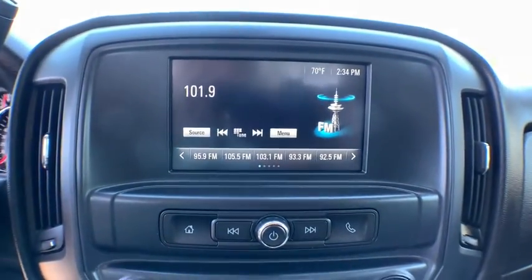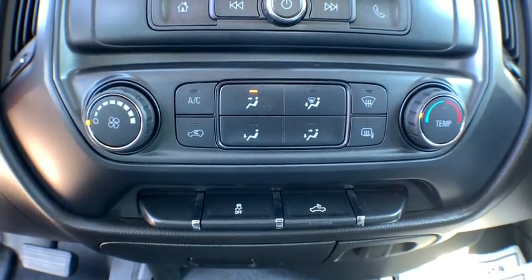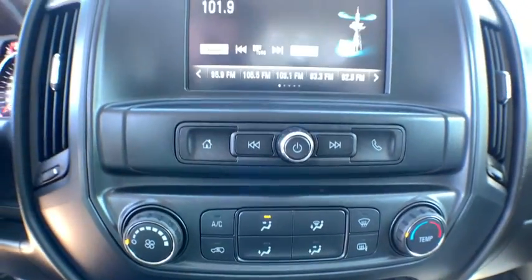Overhead console, front reading lamps, tilt steering wheel, cloth seat trim, rear view camera, passenger vanity mirror, tinted glass, speed control.